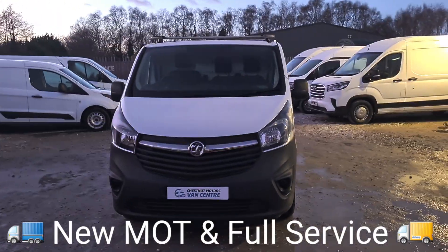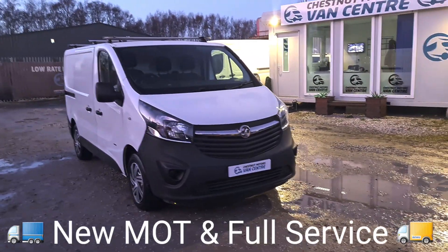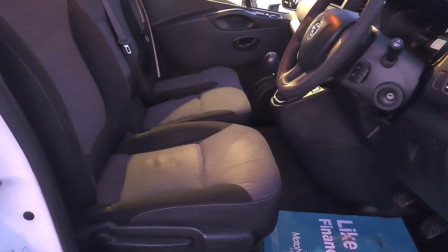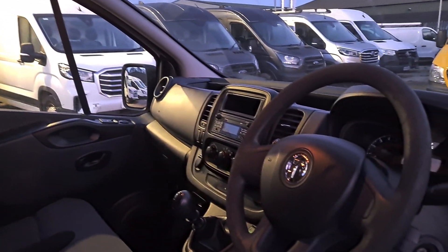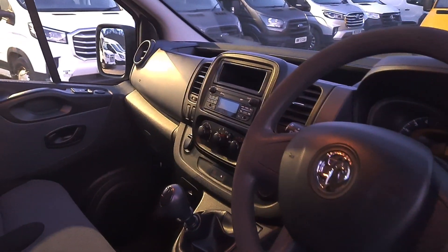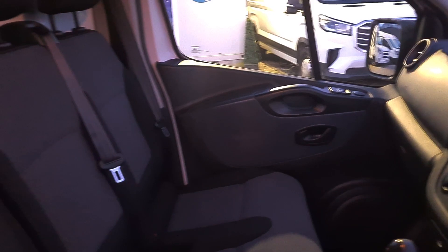It's a good-looking, clean, tidy Varo. Inside, it's clean and tidy — you've got three seats up front, no rips, no tears, no unwanted smells. It has power windows, power mirrors, a six-speed gearbox, eco mode, stop-start, Bluetooth, and the all-important driver's armrest.